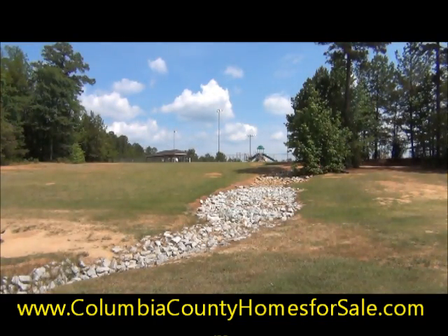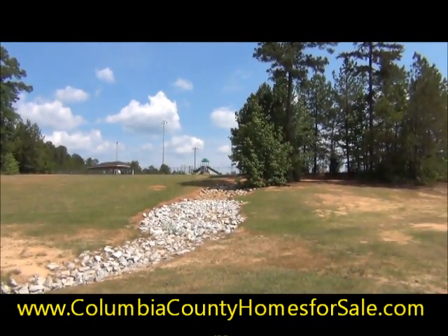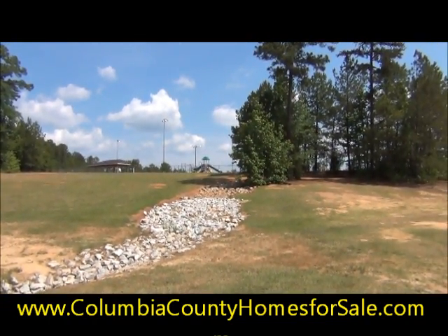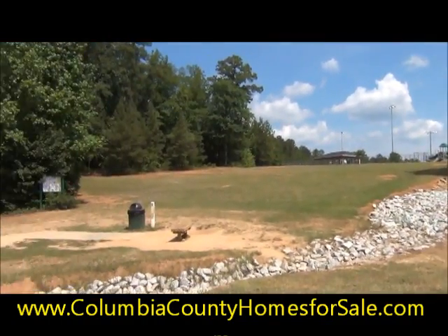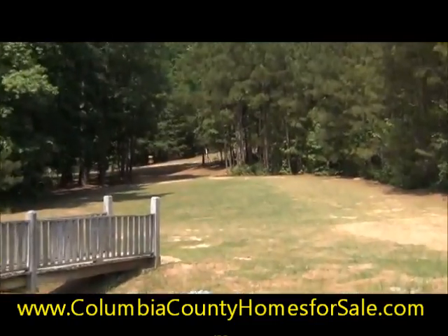Now I'm off to the left of the gym complex here at Patriots Park. As you can see, next to the softball fields on the top tier, there's actually a nice playground and a covered picnic area. And as I pan around, let me zoom in for you.